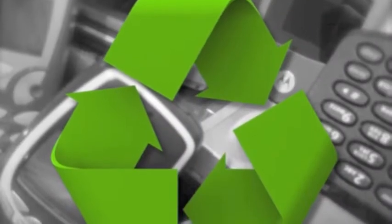My contract's up. When you throw away your cell phone, do you realize what you're throwing away? Your average cell phone is made up of materials that are hazardous to the environment and potentially to your health.